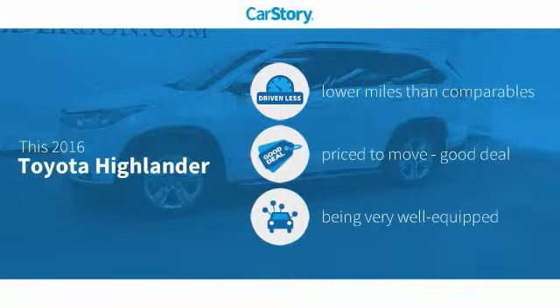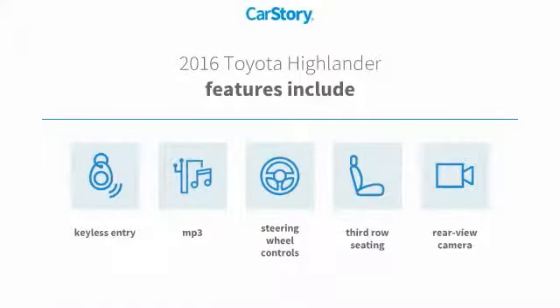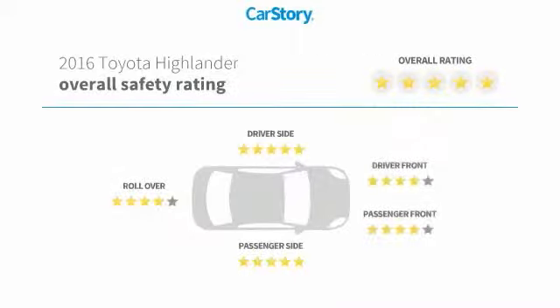This vehicle has lower miles with less wear and tear, a good deal, and loaded with features. Features also include keyless entry, rear view camera, steering wheel controls, third row seating, MP3, and has been listed as an IIHS top safety pick with these ratings.